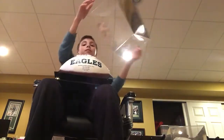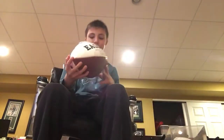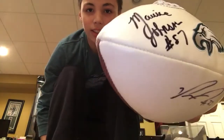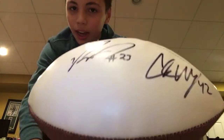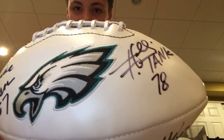And then I have another football that has a couple of autographs on it. It has a Maurice Johnson. I don't know these two guys on the bottom. And then it has a Hollis Thomas — his nickname is Tank.